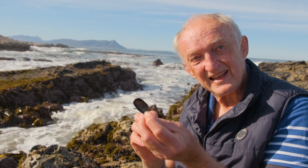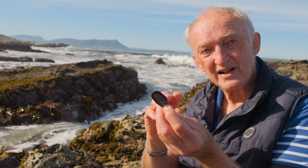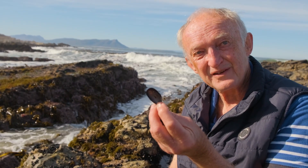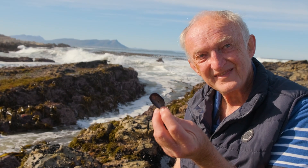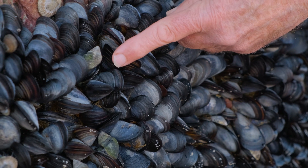So the mussel can do repairs? Yes, it can do repairs. I've actually found mussel shells which have been predated by whelks up to four times and have survived — they're still alive.